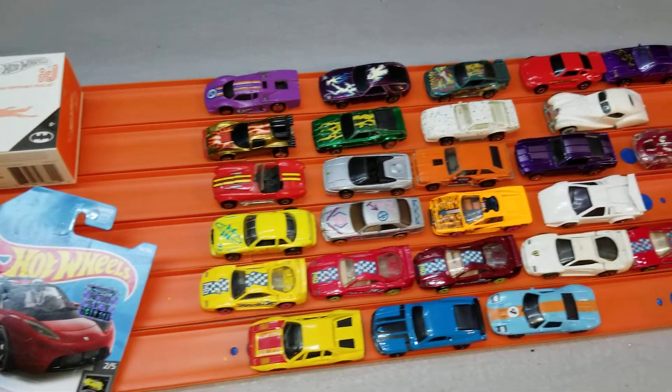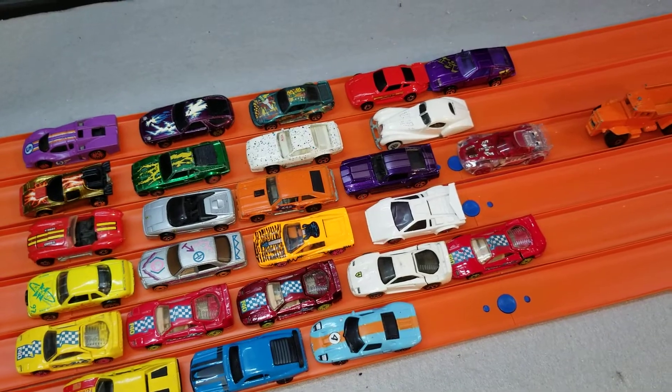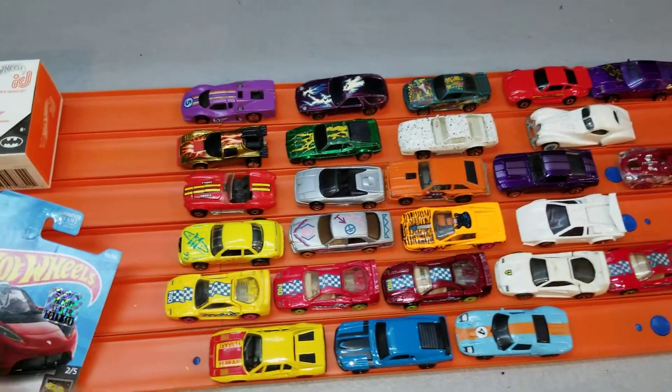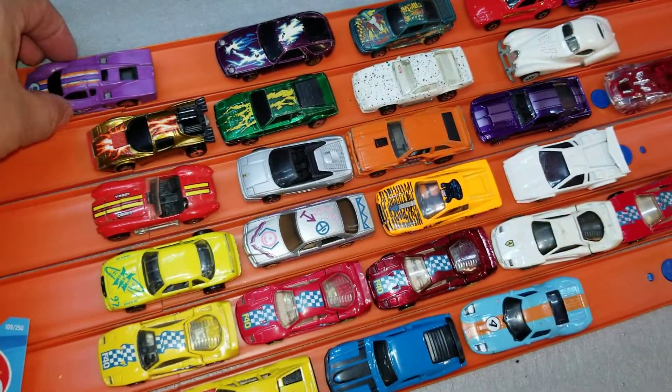Here's a good look at some open pack cars — some old, some newer. I think I got some really good deals here. These guys were all 50 cents, and I think I got some steals.